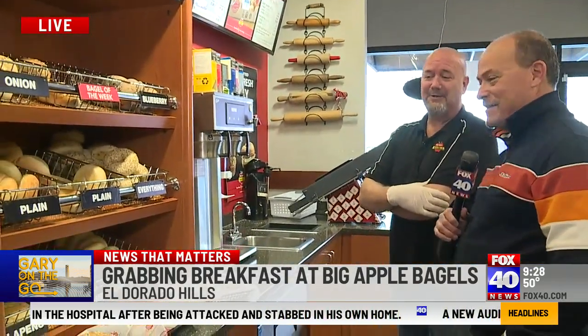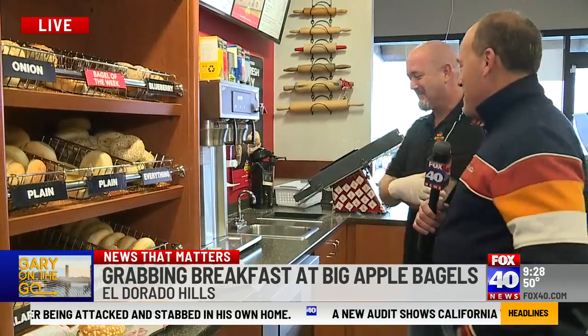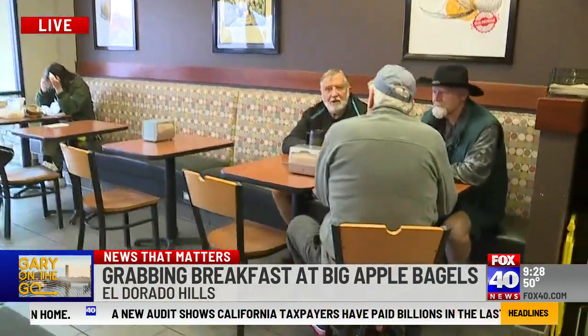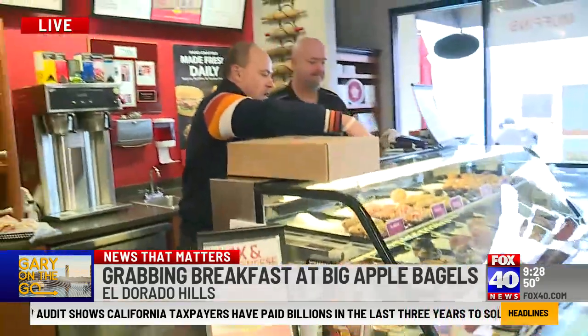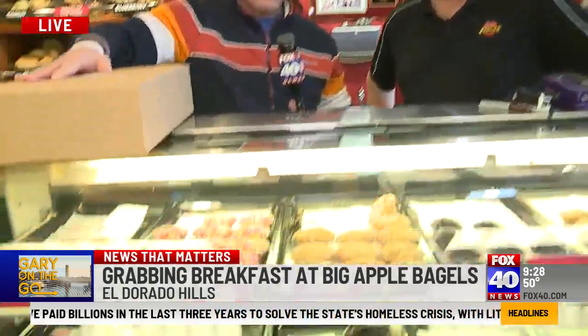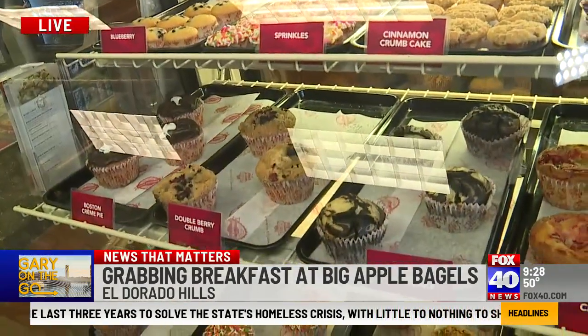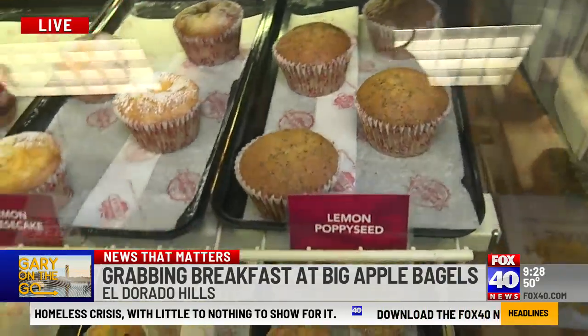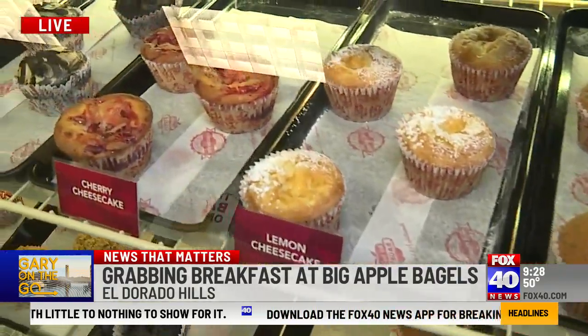We're just here every day doing this, chugging along, having the bagels. Right here is your case of all of the sweets — that's another thing you don't really see in a bagel place. We do muffins every single day, hand-scooped every day, made fresh. Multiple flavors — we have 12 different flavors of the jumbo size and six of the mini ones.